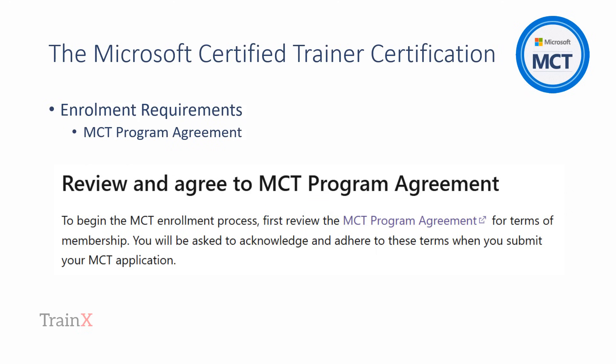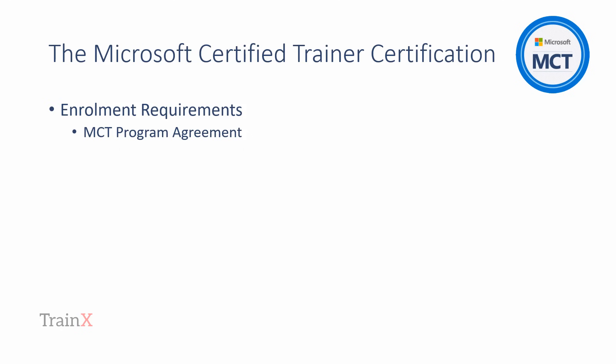Microsoft publish their fees, as applicable, for each world region. As they are tiered and vary over time, we've not included them here. Microsoft's fees are separate to TrainX's fee for the Instructional Skills Certificate Training, which, in turn, are published on our website.